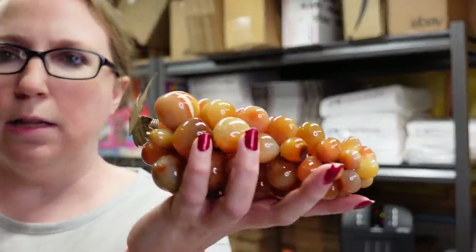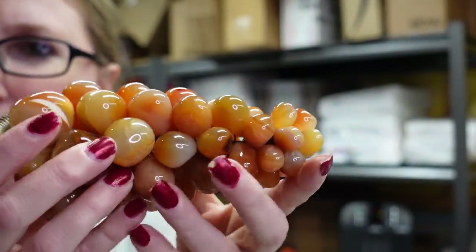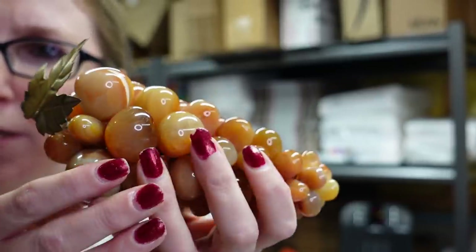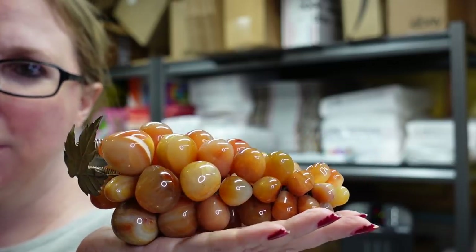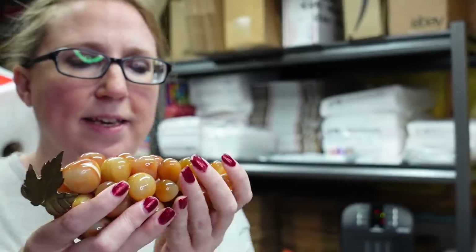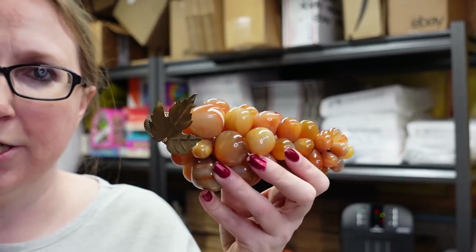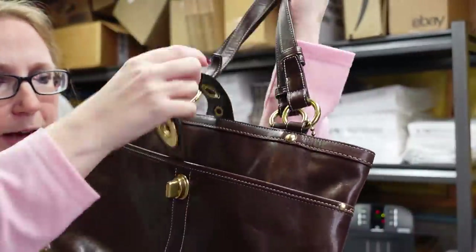I got this set of alabaster glass grapes — very heavy, with a leaf and coiled design. Really pretty and would look so cute displayed in a kitchen. I paid $6 for these at the auction and listed them on auction with a starting price of $29.99.